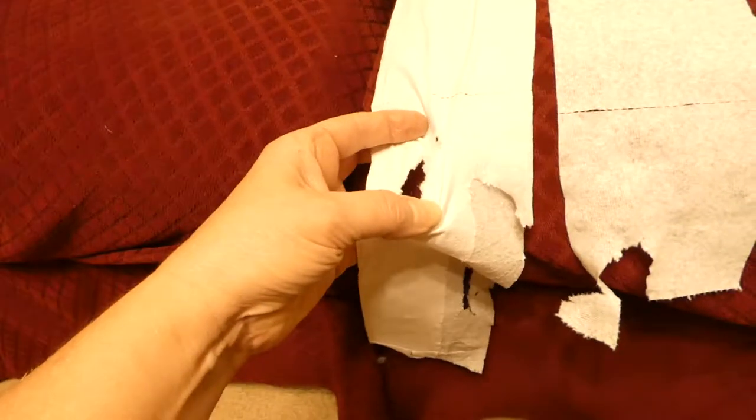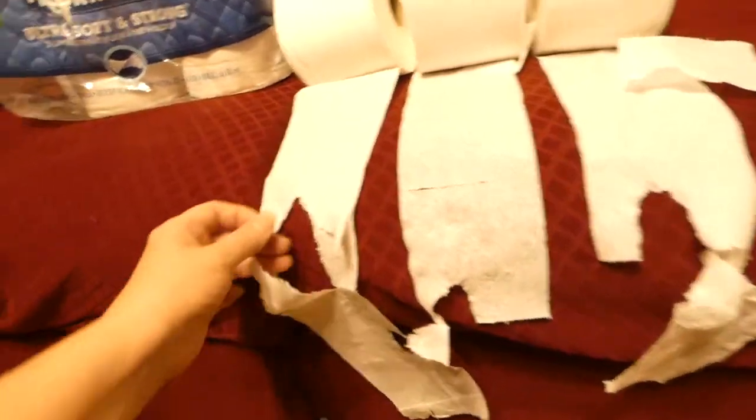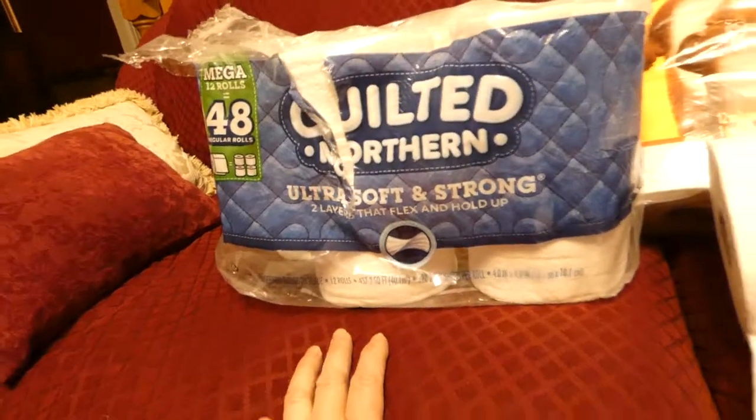Let's try this one. Huh, this one seems to be harder to rip. Look at that — I tore it all the way up there. So my finger went through these ones and it did not go through this one, and it says ultra soft and strong.